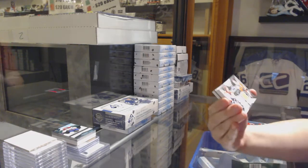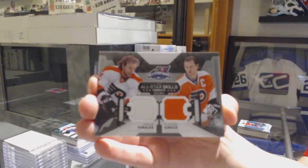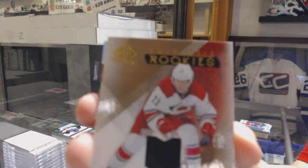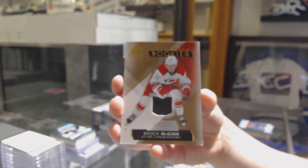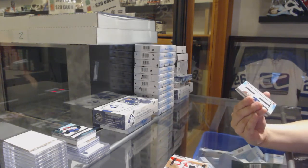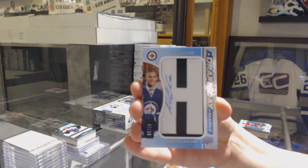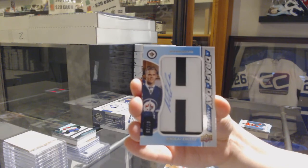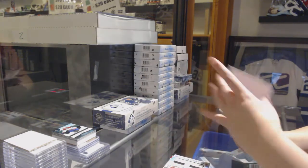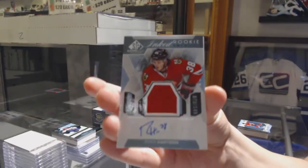We've got a dual jersey for the Philadelphia Flyers of Jakob Voracek and Claude Giroux. We've got a rookie jersey numbered $3.99 for the Carolina Hurricanes, Brock McGinn. Drop Day Marks numbered $2.35 for the Winnipeg Jets, Nikolai Ehlers. In Rookie Sweaters, jersey numbered $1.49 for the Chicago Blackhawks, Ryan Hartman.